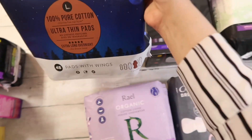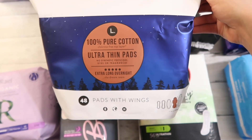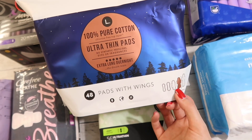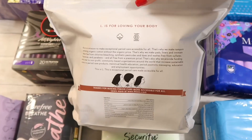Let's move on to the L brand — these are the ultra thin pads in extra long overnight. I was trying to find the biggest size but couldn't find it online, so I opted for size four. Based on all the reviews I've read, these are not the best pad to use overnight for a very heavy flow, but they're a good pad for heavy flow during the morning time.